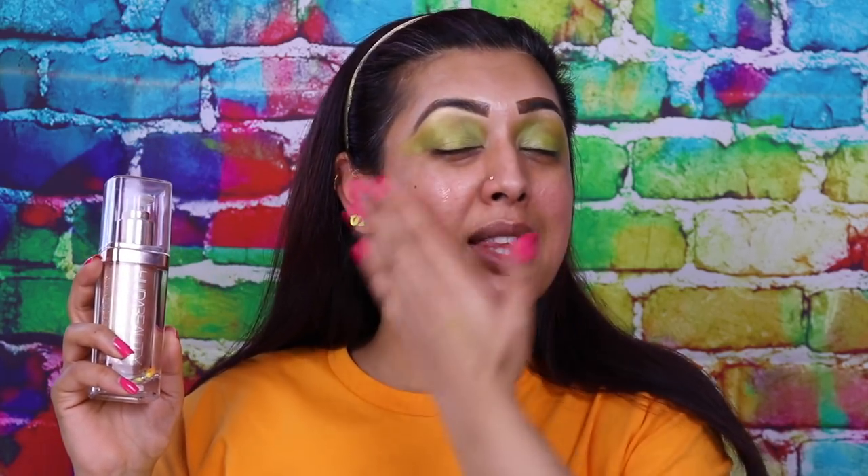That means I'd have to apply it all to my neck, but the one on my face is mixed with foundation so it would be a different shade. And the foundation is not transfer resistant even if this highlighter is.